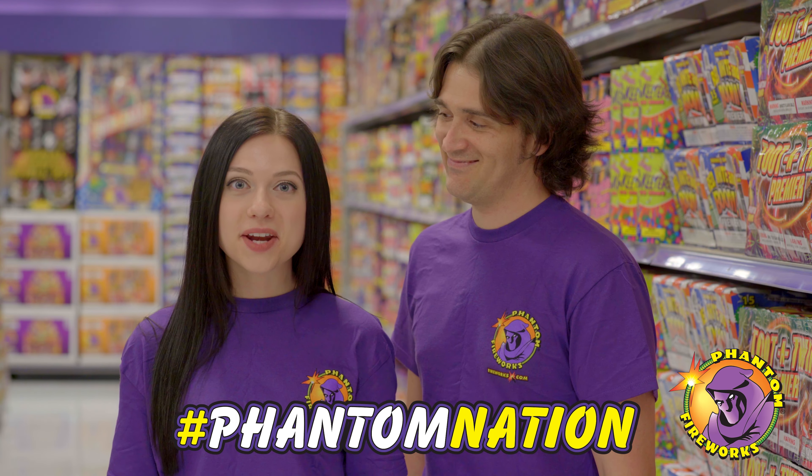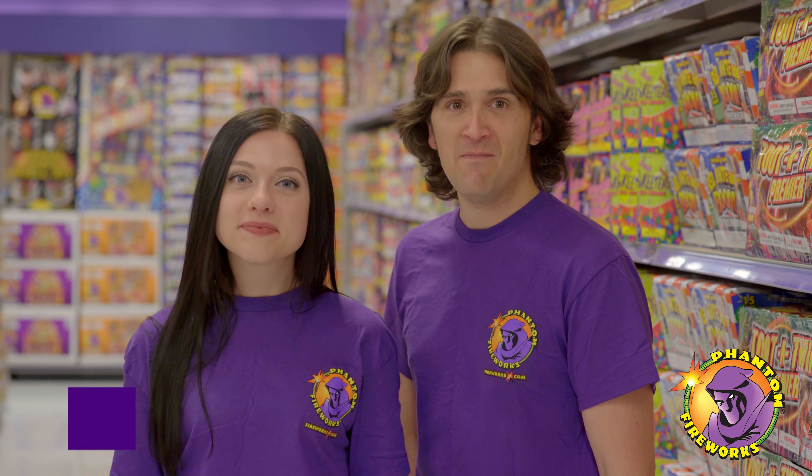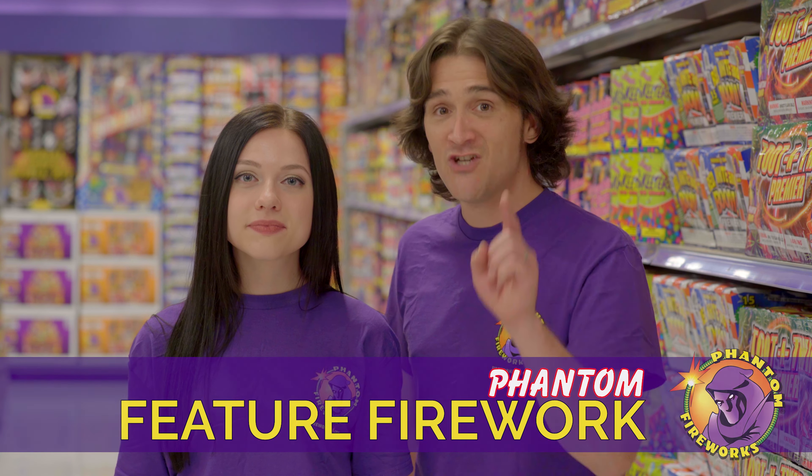Hey YouTubers, and welcome to Phantom Nation, the Internet's best and brightest firework show. I'm Carly. And I'm Lake. Today's Phantom feature firework, Hooah, a finale rack with 16 powerful shots featuring great color-changing effects. Check it out.